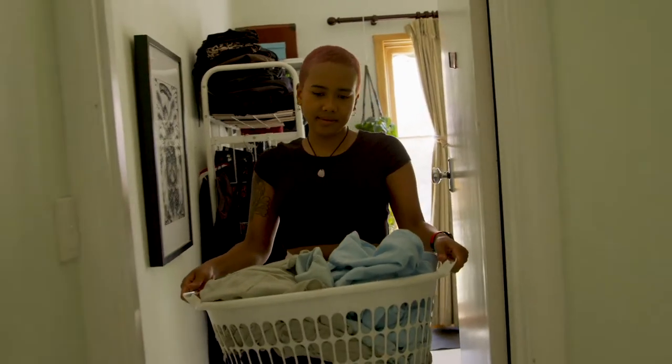We do bigger loads of washing. We've got a 'if it's yellow, let it mellow' policy. She likes to say that.